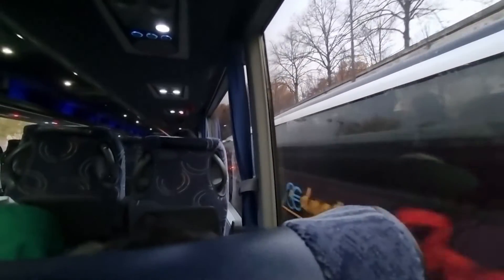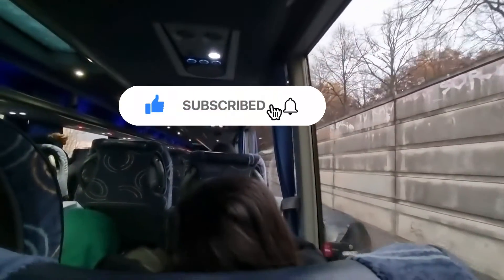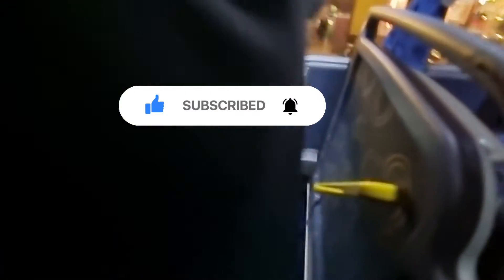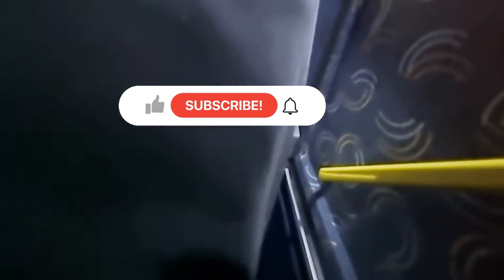Thanks for watching, and please like and share this video. Also remember to subscribe if you haven't yet, and do turn on the bell notification for when we post subsequent videos. Cheers!